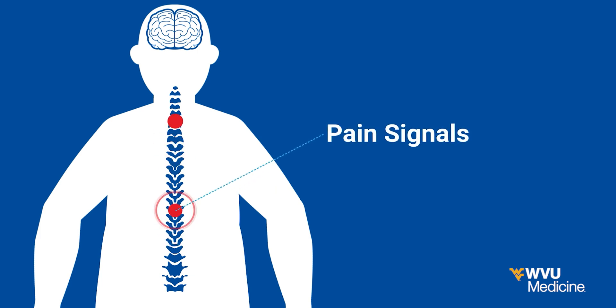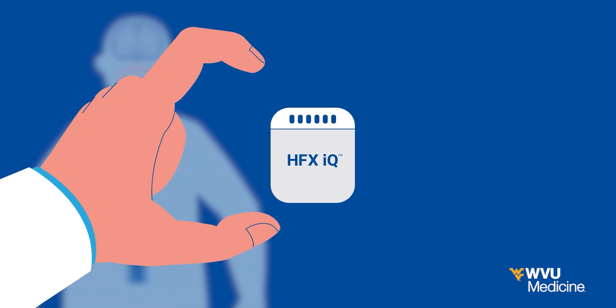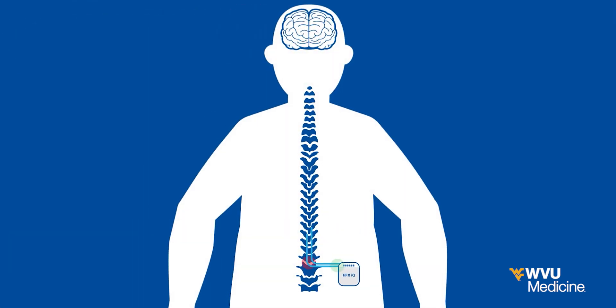When it comes to treating chronic pain, a spinal cord stimulator, or SCS, is a non-drug treatment option for pain relief. The implanted SCS blocks pain signals to the brain, bringing pain relief.